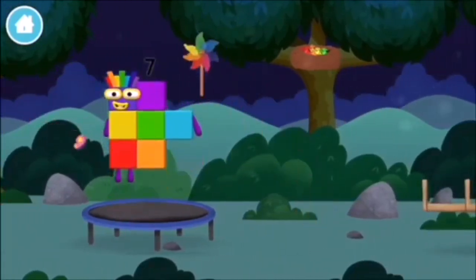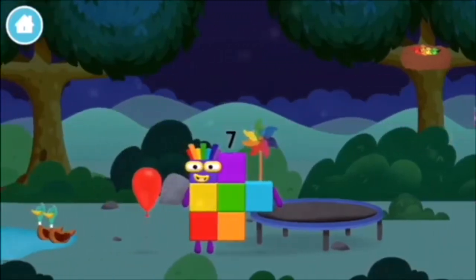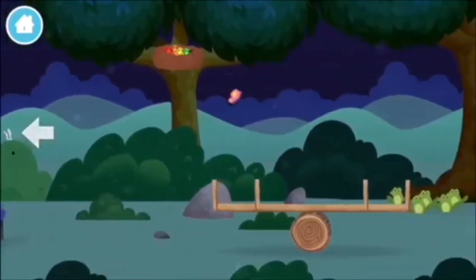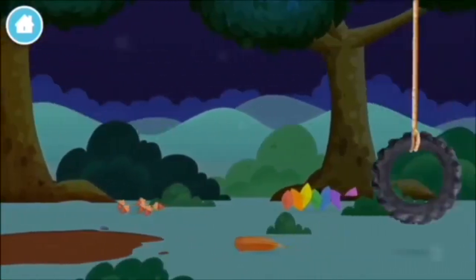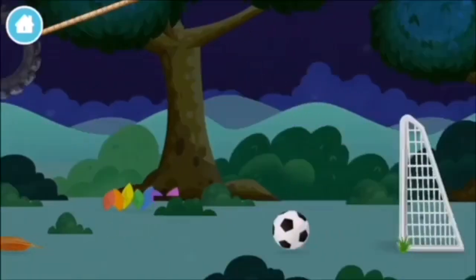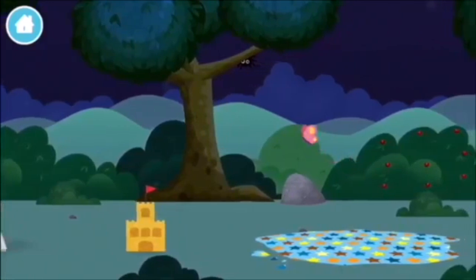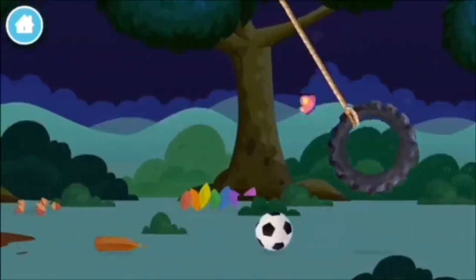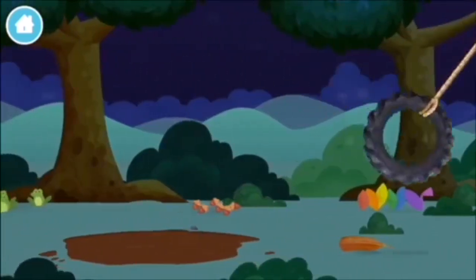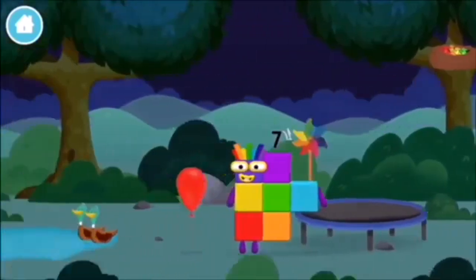A windmill. A football. A football goal. An eight-legged spider spinning a spiderweb. A football.